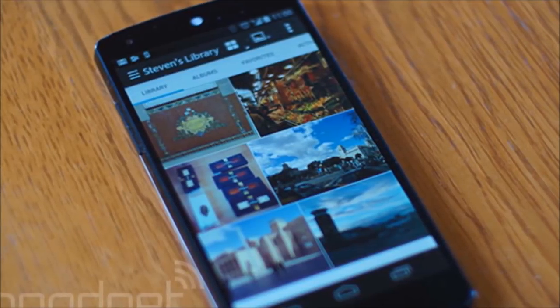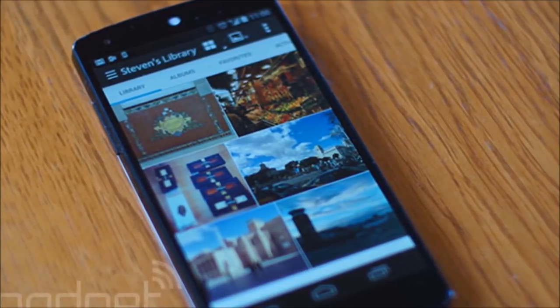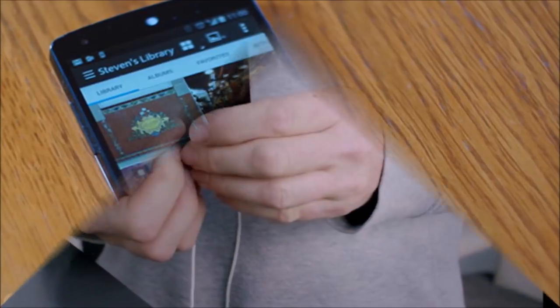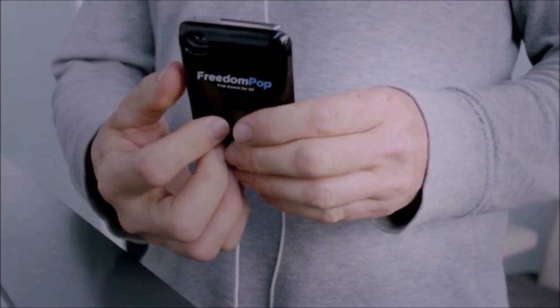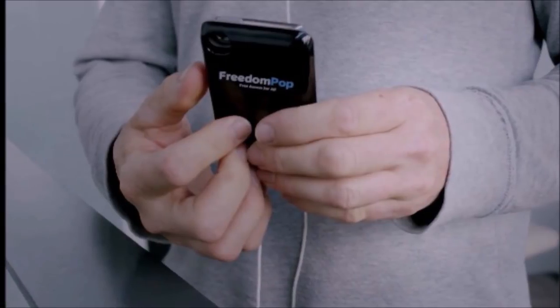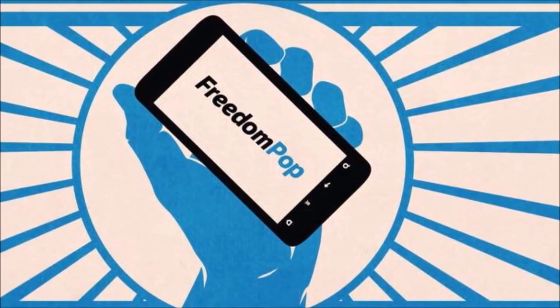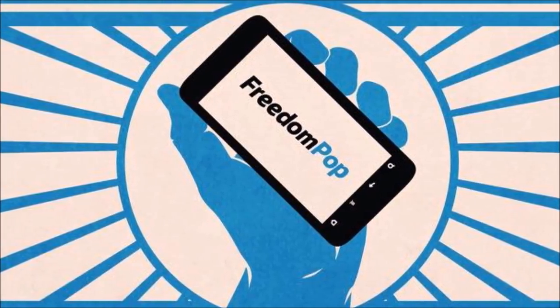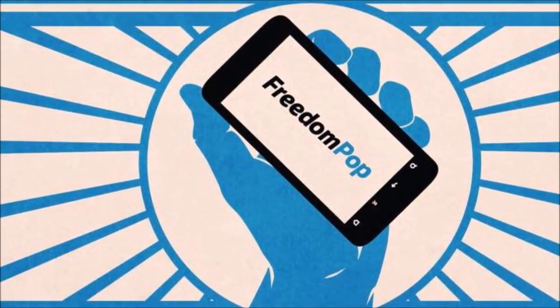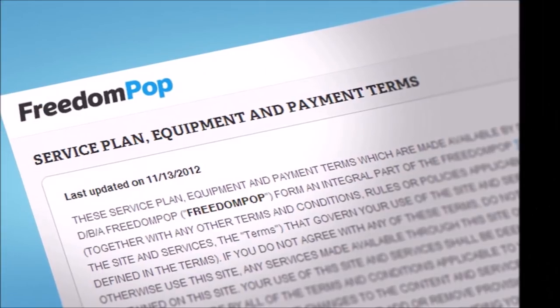In light of recent violations in consumers' privacy across social networks and mobile devices, privacy is becoming increasingly important to many Americans. According to FreedomPop's CEO, we all have the right to communicate anonymously, but large carriers don't have the flexibility, desire, or creativity to invest in privacy. They felt it was up to them to create a truly private mobile phone service at an affordable price.